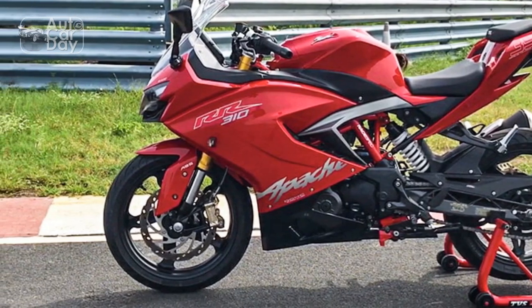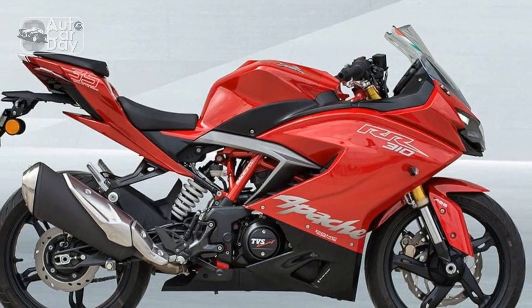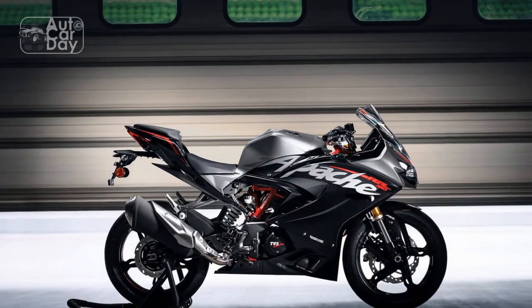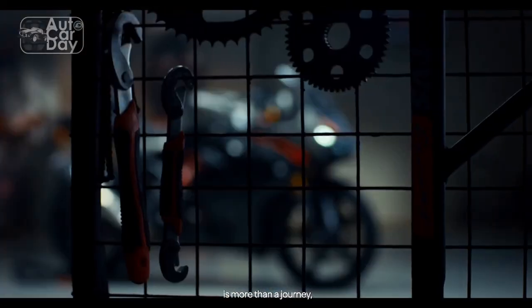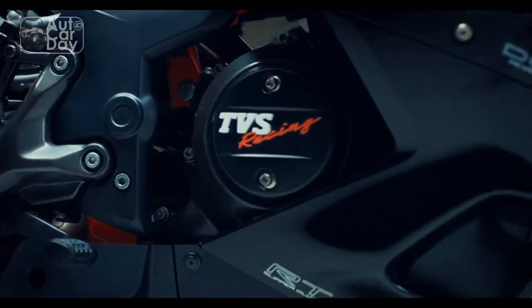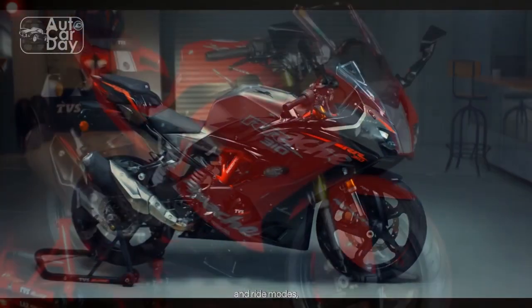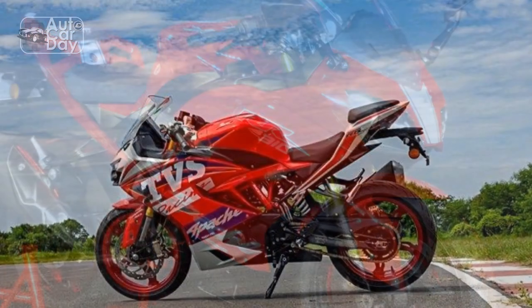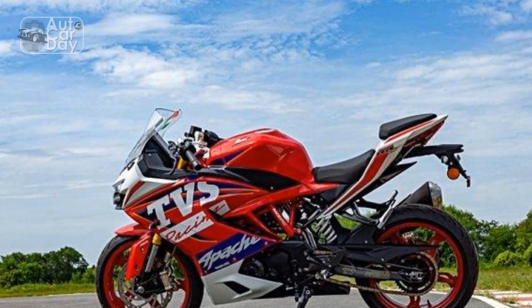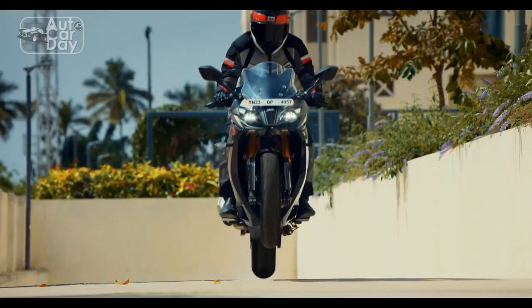Communication through the chassis: Riders often report that the TVS Apache RR310 communicates effectively through its chassis, providing feedback about road conditions, tire grip, and the bike's behavior. This tactile connection enhances the overall riding experience, allowing the rider to make informed decisions based on the bike's responses. The dual-channel ABS system enhances braking performance by preventing wheel lockup during sudden braking, instilling confidence especially during emergency stops or adverse road conditions, contributing to a sense of control crucial for spirited riding and safety alike.